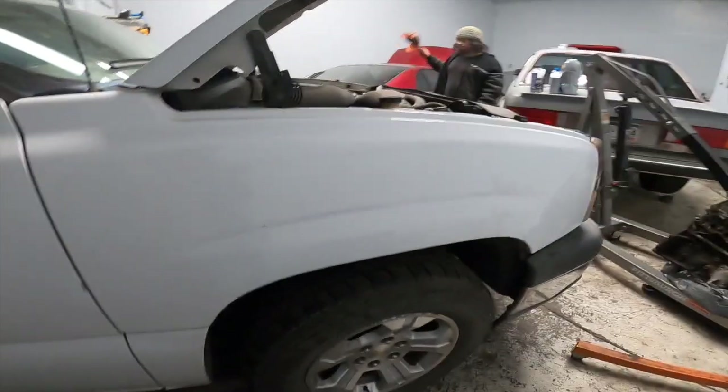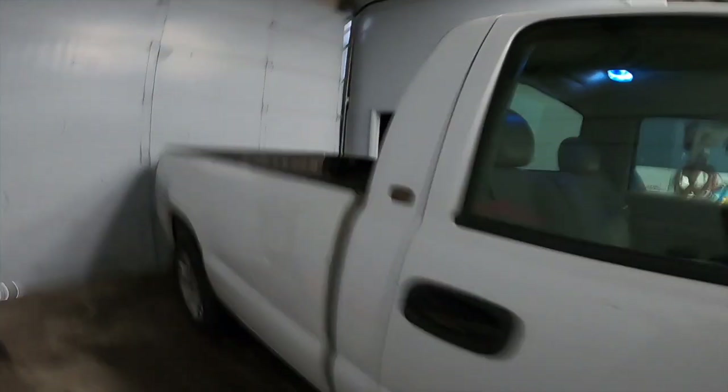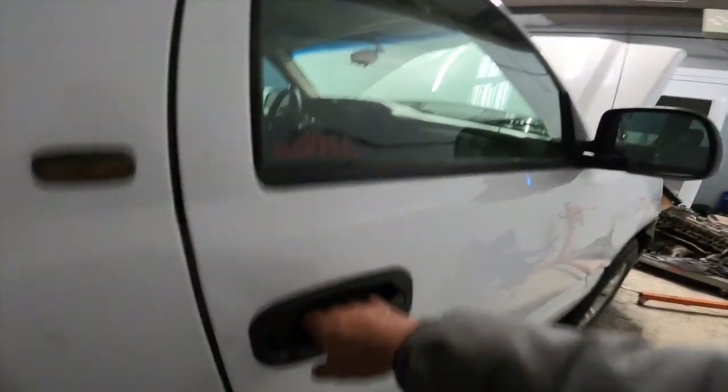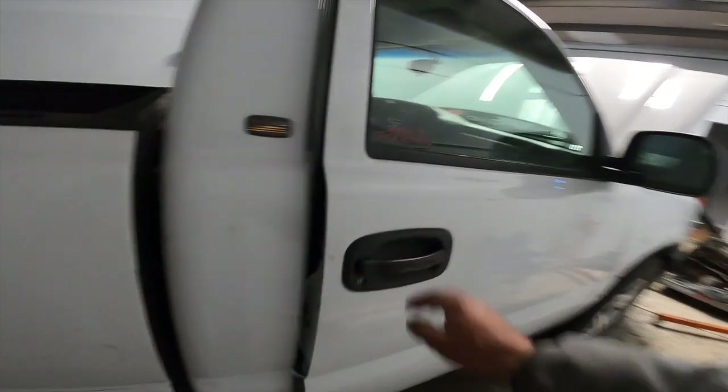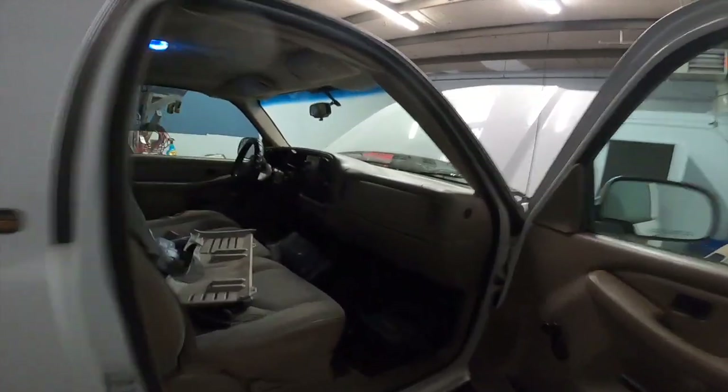Originally we had Michelins on here, but this one has a different tire, so I'm assuming they blew that one out. Now we have three Michelins and one random tire. We also have some random stickers that weren't on here before, and you guys can see the door is way off.